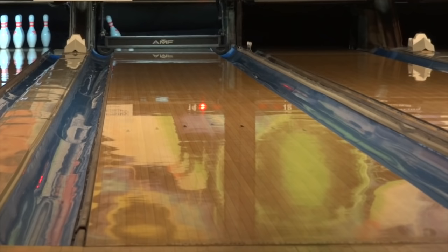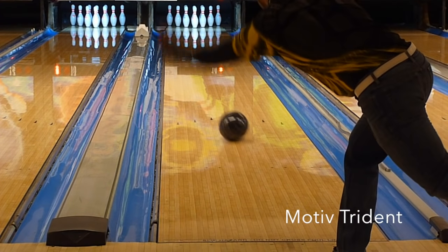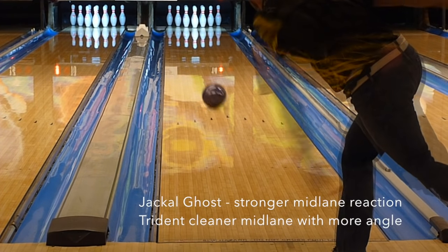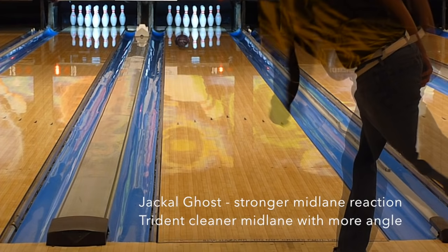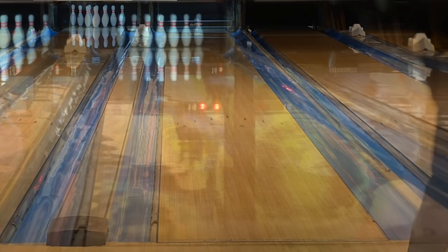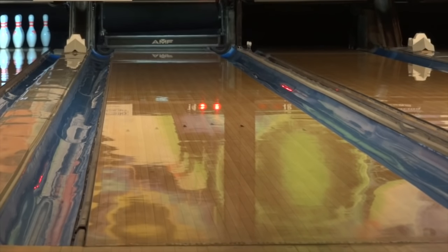Standing out to me was the amount of continuation through the pins no matter how deep I got — a benefit of a seemingly perfect matchup of cover and core. In comparison, the Trident is a touch cleaner, getting a little easier length and several boards weaker overall. It's still a strong ball with good continuation, but ultimate control and heavy roll would go towards the Jackal Ghost. The Ghost generated 6 to 6.5 degrees of entry angle while the Trident generated 7.5 degrees.